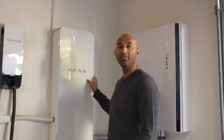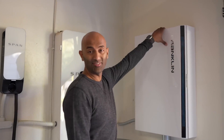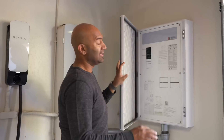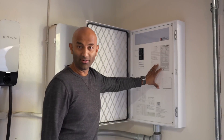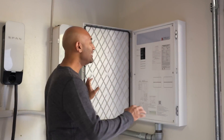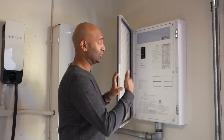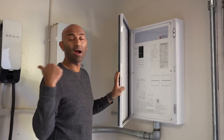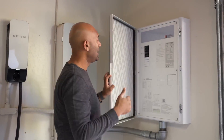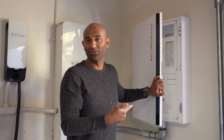Another big reason I chose Franklin is because they work directly with the Span smart panel, which I had already installed. This is the aGate — the brains of the operation. The grid runs into here, the batteries run into here, the Span smart panel runs into here, so all central decision making happens right here. If the grid goes down, it can disconnect the grid and power the batteries, so there's no risk of charging the lines and hurting line workers.